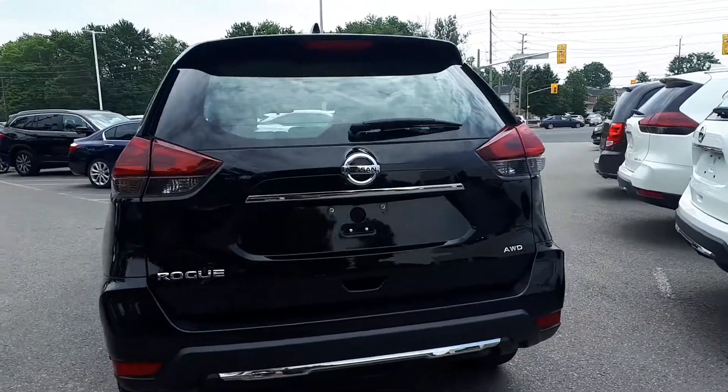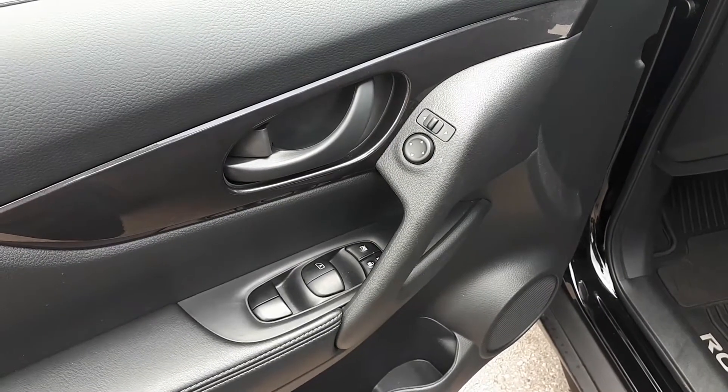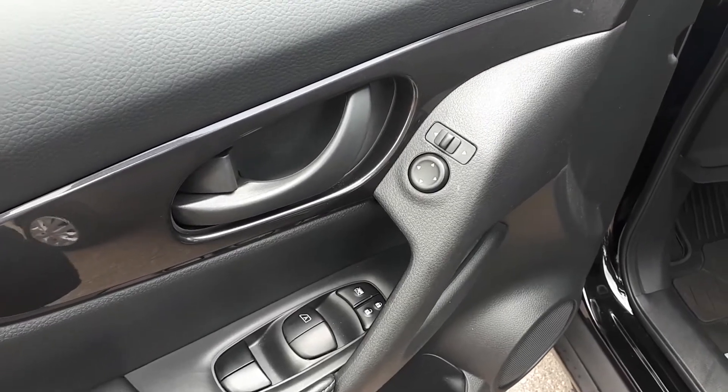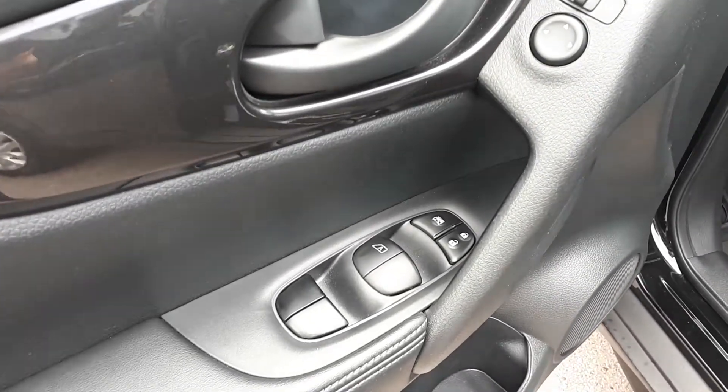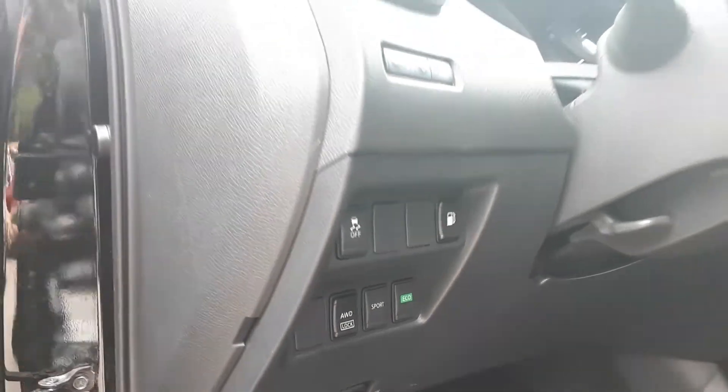Let's take a look at some of the features on the inside. Starting with the driver's side door, we have our power mirrors, locks and windows with an automatic driver's side window. We also have our Vehicle Stability Assist, Gas Cap Release, Out-Wheel Drive Lock, Sport and Eco Drive Modes.